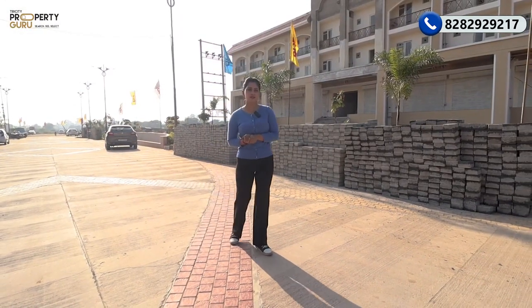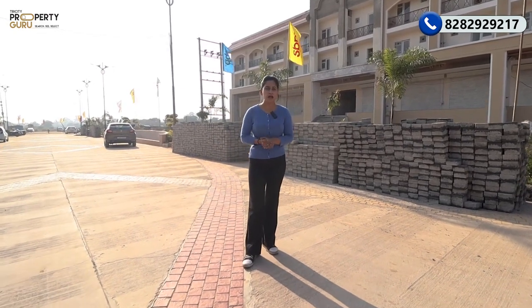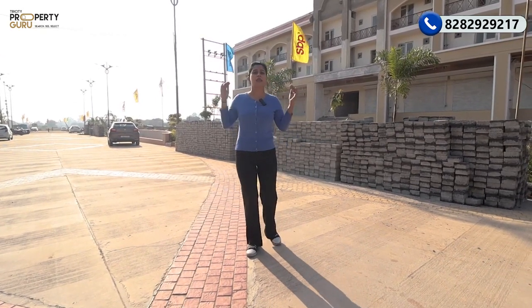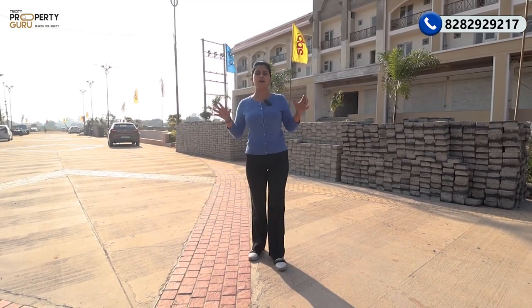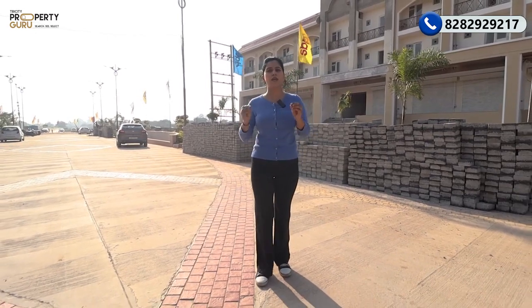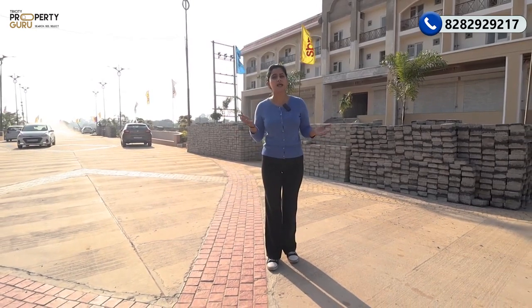So, this was our today's 2BHK tour, which I have shown you in the size of 1,172 square feet. How did you feel about this apartment, this project, and this township? If you have any queries, you can post them in the comments or call us on the number shown on the screen. I will see you in the next video with some good deals. A good project and a good deal. Till then, bye bye.